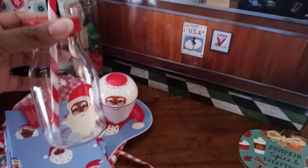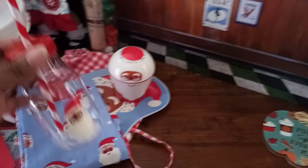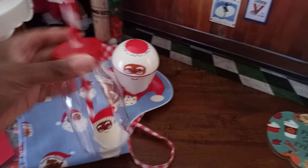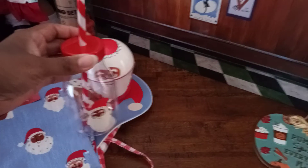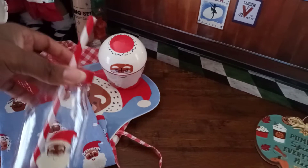The last thing in that section of Target that had all the Santas was this milk container with a straw. Again, I thought that would be cute to have Santa come and get his milk and cookies.